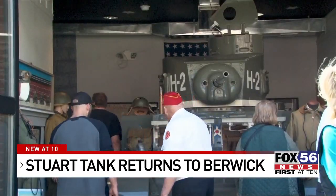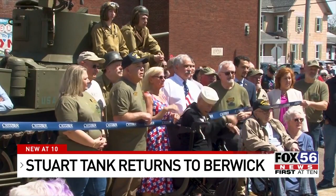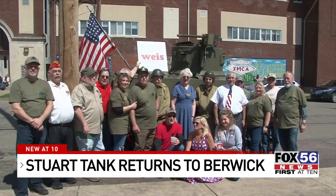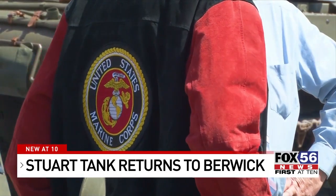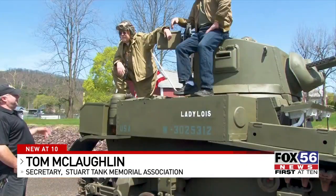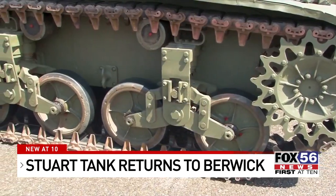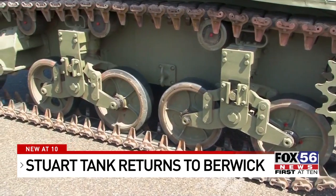Today also marks the 80th anniversary of the last tank to come out of the ACNF factory during World War II. The Stuart tank unveiled at the ceremony today was purchased from a collector in England in 2016. It took from 2016 until now to raise enough money to do the restoration work. We got probably $80,000 in restoration work into it, and right now it's in the condition it was in when it came out of the factory in December of 1942.